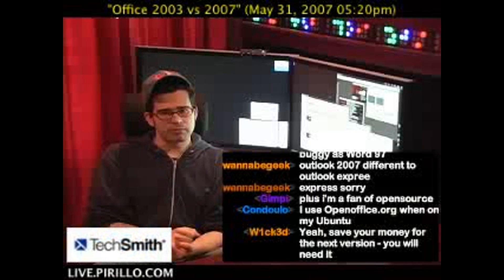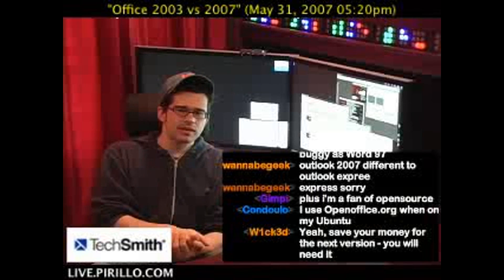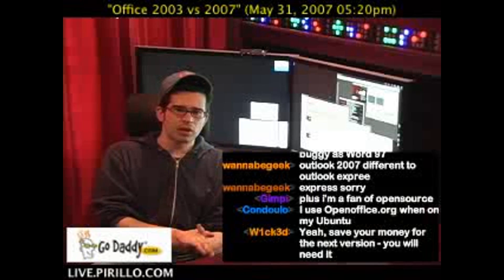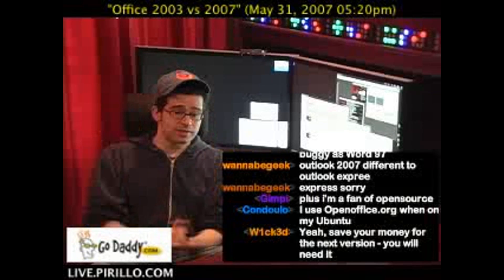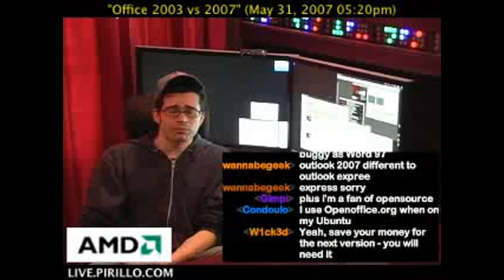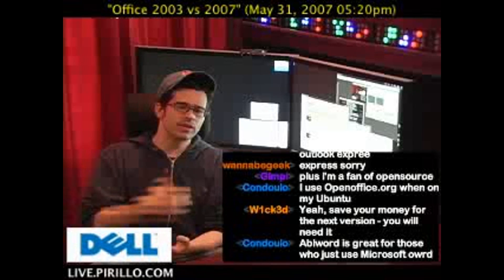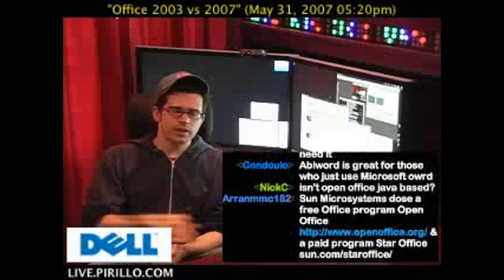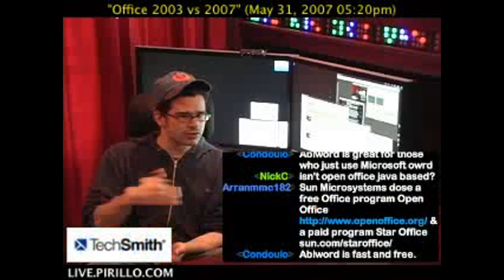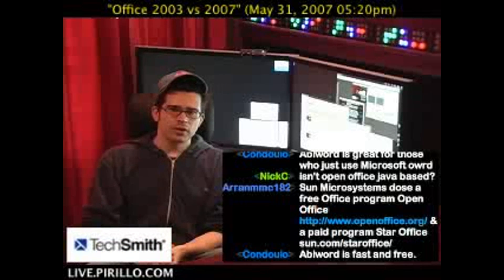The issue with OpenOffice, by and large, isn't compatibility — it's largely speed, and that's my primary complaint with OpenOffice. But that being said, you don't have to pay for it and it works just as well. There are plenty of places to go and things you can do to accomplish what you want — writing documents, doing spreadsheets, presentations — without necessarily going through Microsoft.